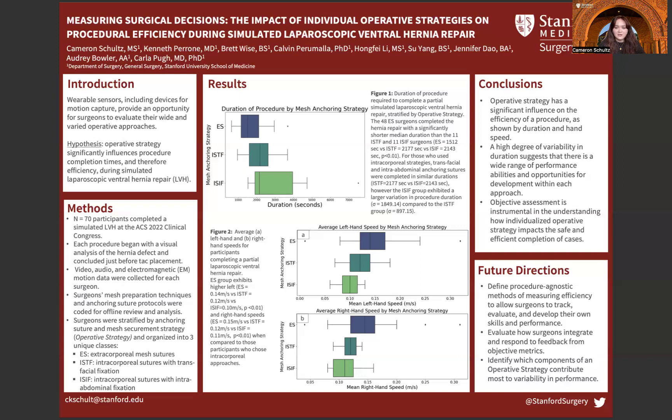Objective assessment, such as feedback from motion metrics, is instrumental in understanding how individualized operative strategy impacts the safe and efficient completion of cases. In the future, the development of procedure-agnostic methods of measuring efficiency may allow surgeons to track, evaluate, and develop their own skills and performances in adherence to their chosen operative strategies. It is also important to evaluate how surgeons integrate and respond to feedback from these objective metrics. As a first step, identifying which components of a given strategy contribute the most to variability in performance is a good starting point for understanding the link between operative strategy and efficient surgical procedures.